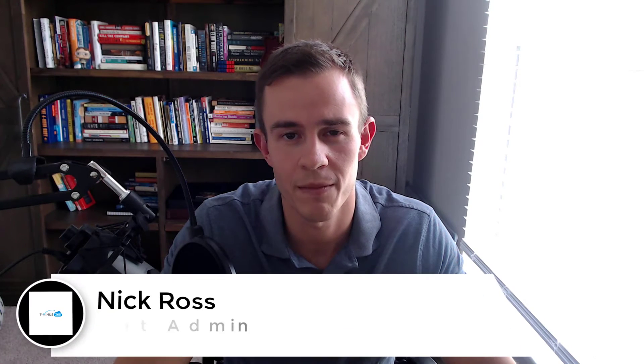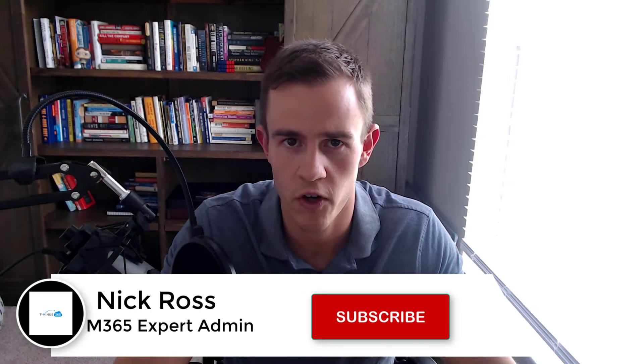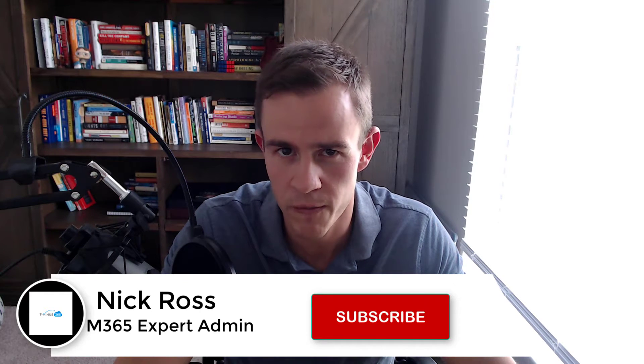Hey guys, it's Nick. Welcome to another episode of T-minus 365. In today's episode, I'm going to be unpacking the new Microsoft Partner Program and the Solutions Partner designation that will be coming into market in October of this year, just a couple months from the time of this recording.